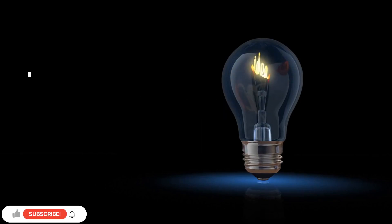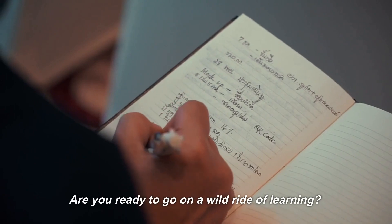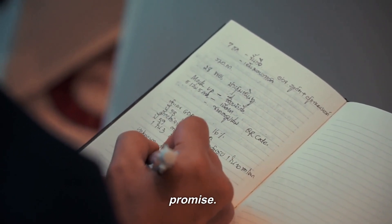Mind Jotter presents 10 Mind Tricks to Learn Anything Fast. Are you ready to go on a wild ride of learning? Get ready to take notes, because we've got 10 mind tricks that will blow your mind — in a good way, we promise.